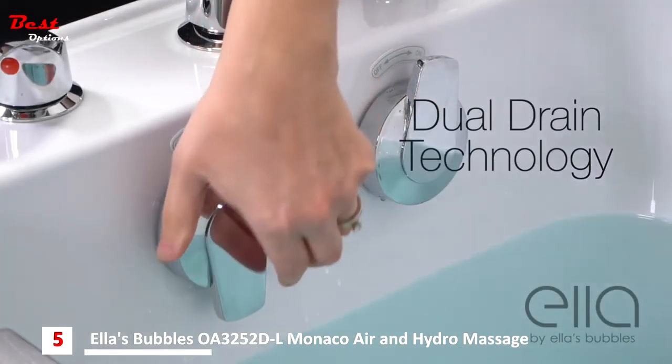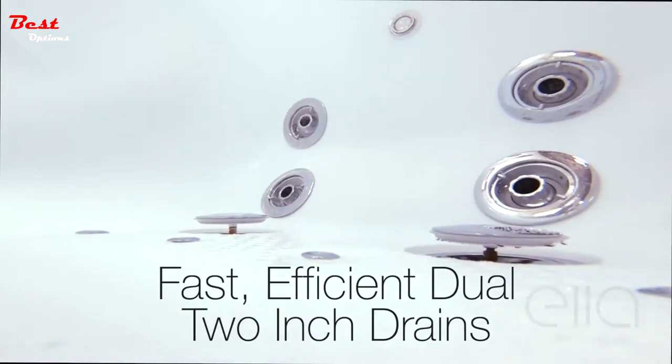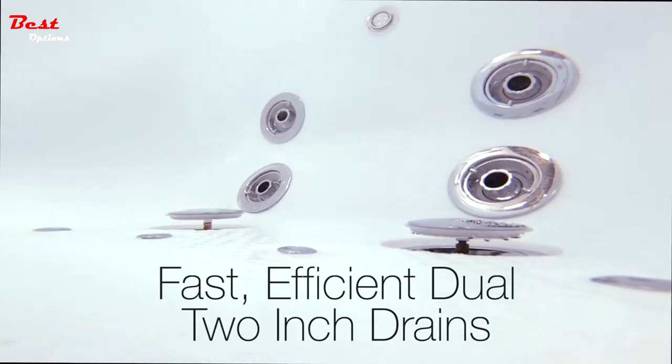Ella walk-in tubs are famous for their dual drain technology. Dual two-inch drains provide fast, efficient drainage for your maximum comfort and convenience.